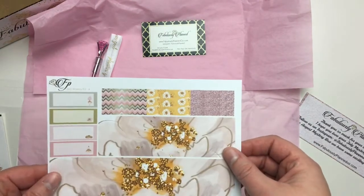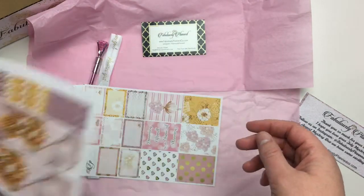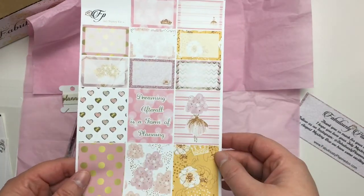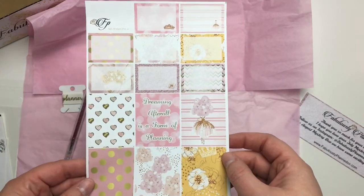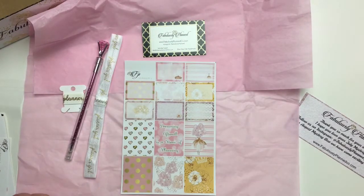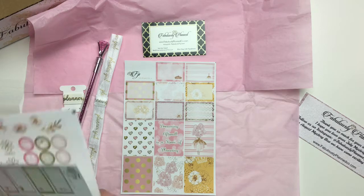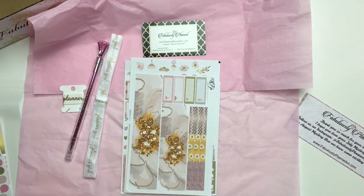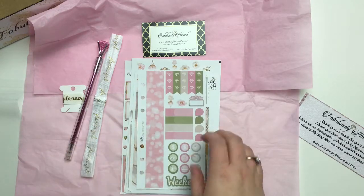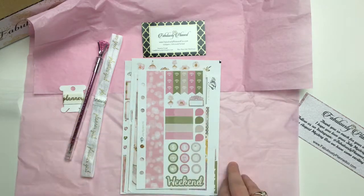And then we have your washi sheets and your full boxes. This is my favorite part — 'Dreaming after all is a form of planning.' I absolutely loved how this kit turned out. I hope everyone is as happy with it as I am — this is my favorite and I've been working on it for a really long time. That's all I have for you guys, I hope you love it and I'll talk to you soon, bye bye!